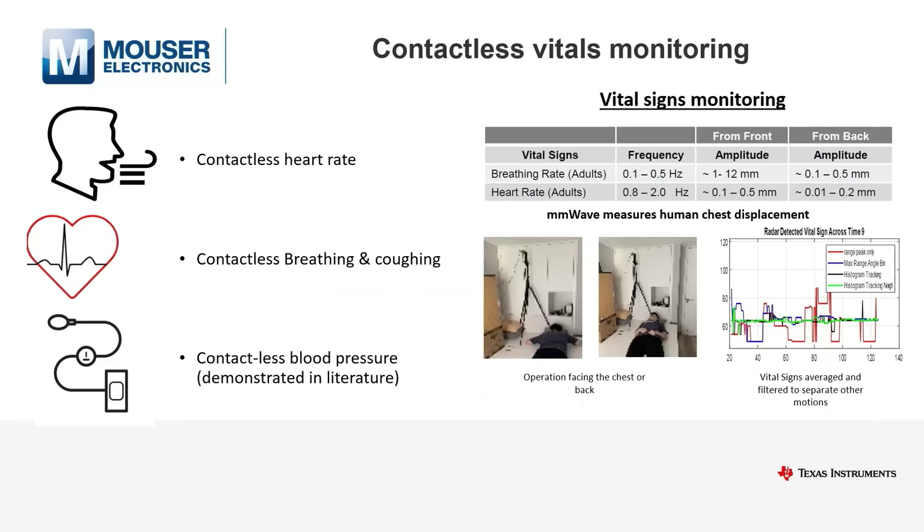Vital signs are detected through motions of the chest, which reflect both breathing and heart rate, the speed of which are measured in the orders of millimeters per second.